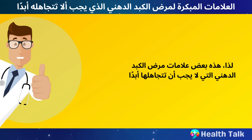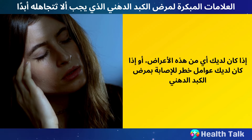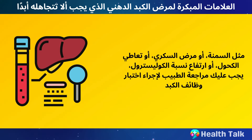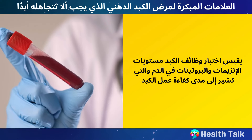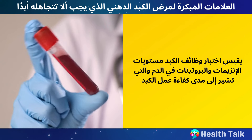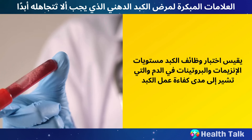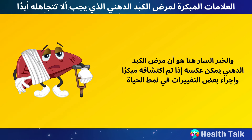These are some of the signs of fatty liver disease that you should never ignore. If you have any of these symptoms, or if you have risk factors such as obesity, diabetes, alcohol abuse, or high cholesterol, you should see your doctor for a liver function test. A liver function test measures the levels of enzymes and proteins in your blood that indicate how well your liver is working. The good news is that fatty liver disease can be reversed if you catch it early and make some lifestyle changes.